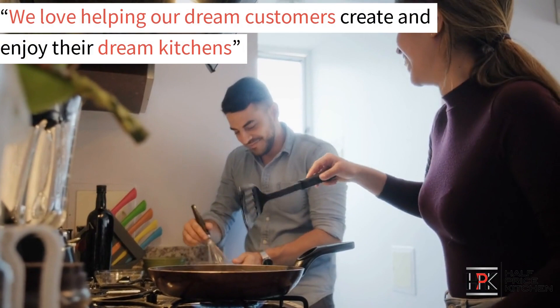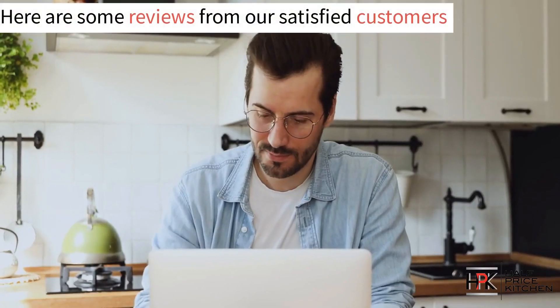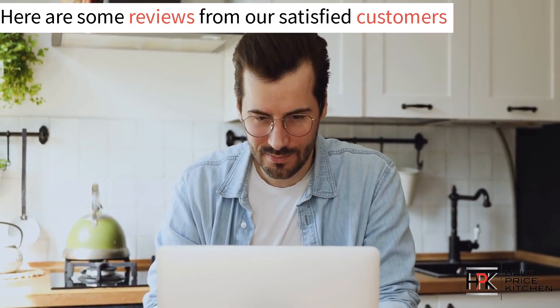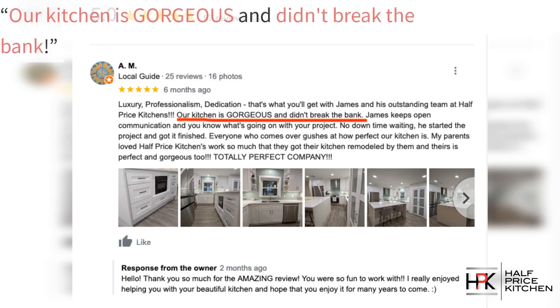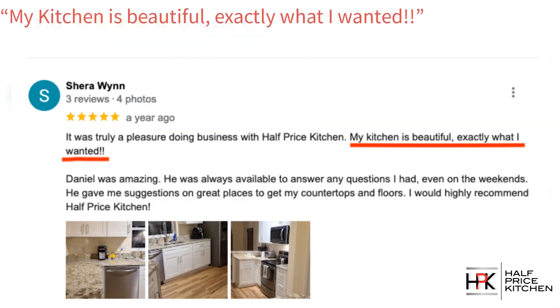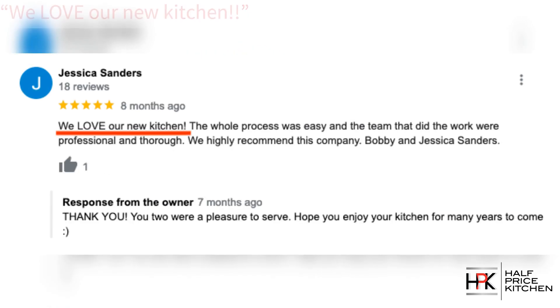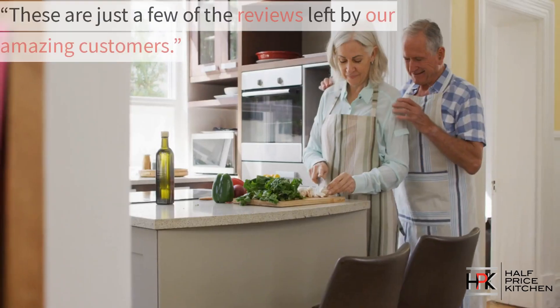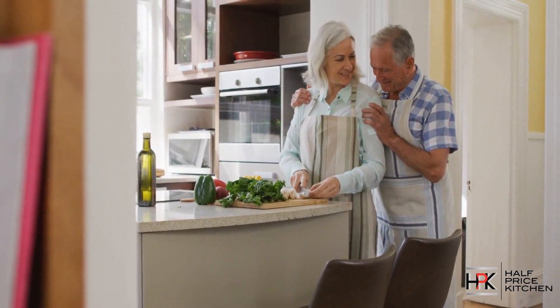We love helping our customers create and enjoy their dream kitchens. But don't just take our word for it — here are some reviews from our satisfied customers. "Our kitchen is gorgeous and didn't break the bank." "My kitchen is beautiful, exactly what I wanted." "I would 100% recommend this company to anyone thinking about remodeling." "We love our new kitchen." These are just some of the reviews from the amazing customers we've had the pleasure of working with.